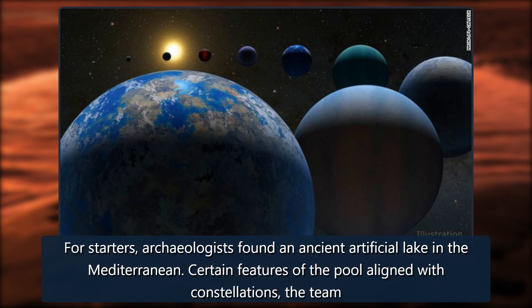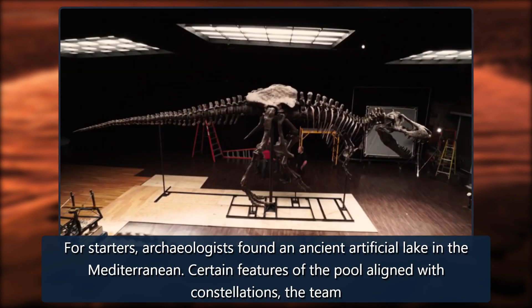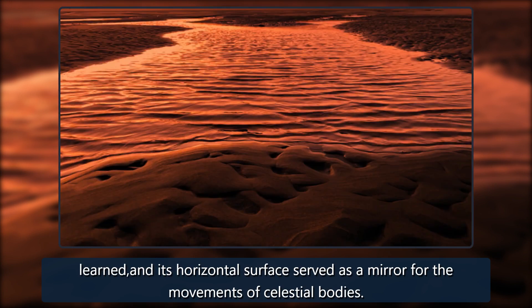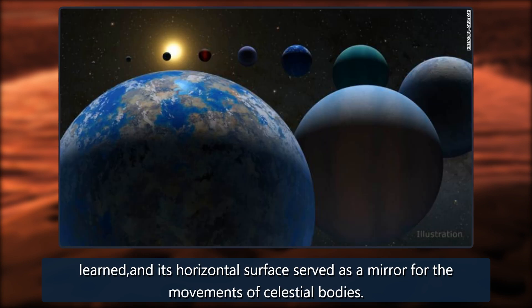For starters, archaeologists found an ancient artificial lake in the Mediterranean. Certain features of the pool aligned with constellations, the team learned, and its horizontal surface served as a mirror for the movements of celestial bodies.